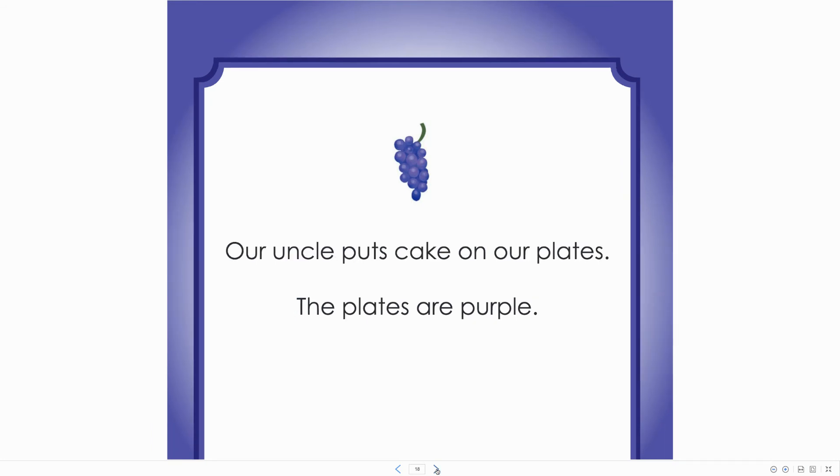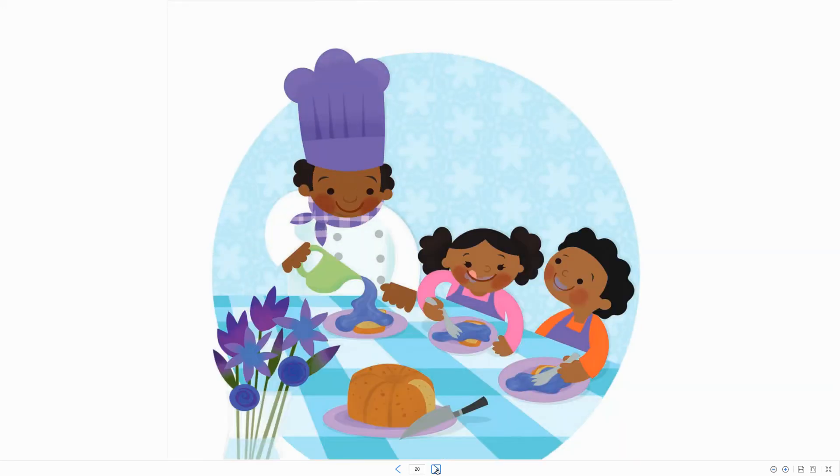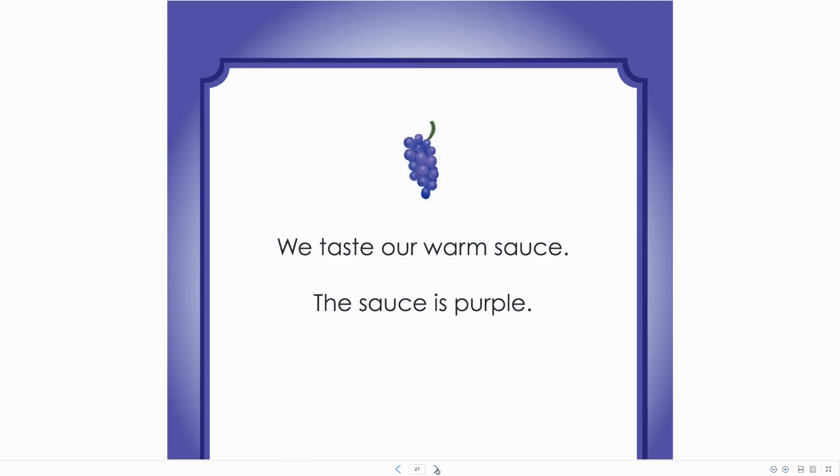Our uncle puts a cake on our plates. The plates are purple. We taste our warm sauce. The sauce is purple.